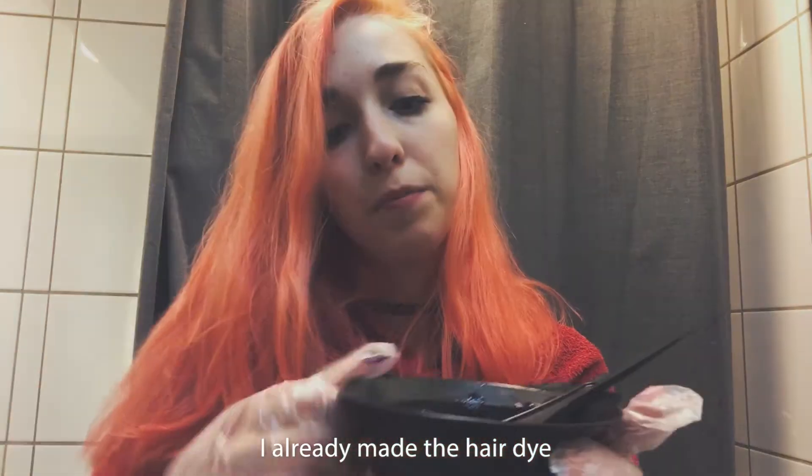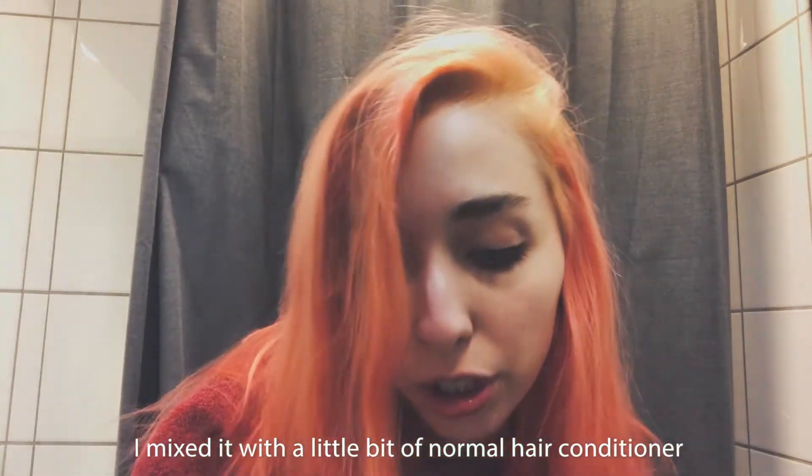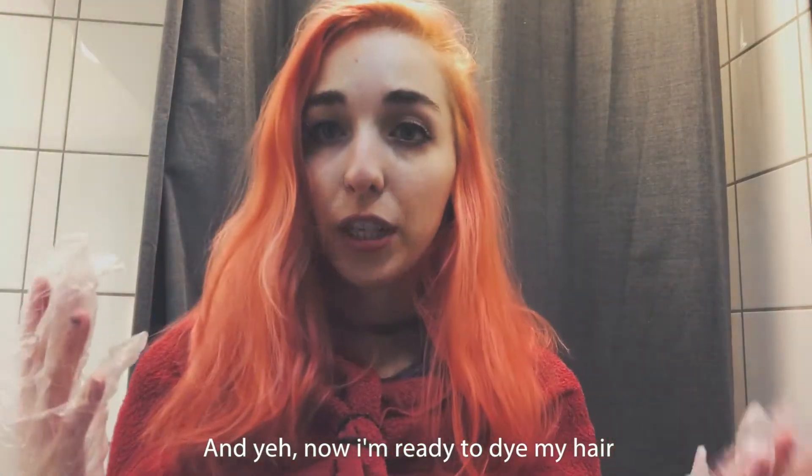I already made the hair dye. I mixed it with a little bit of normal hair conditioner and yeah, now I'm ready to dye my hair.